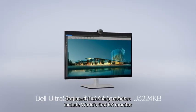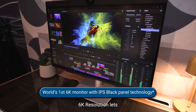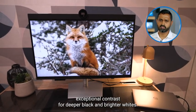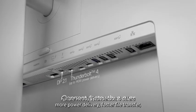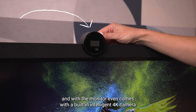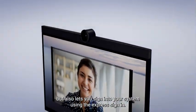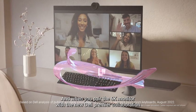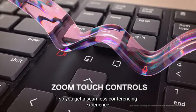Our latest UltraSharp monitors include the world's first 6K monitor with IPS black panel technology. 6K resolution lets you see more from your work screen with spectacular detail, and IPS black technology delivers exceptional contrast for deeper blacks and brighter whites. Future-ready Thunderbolt 4 offers more power delivery and faster file transfer, and the monitor even comes with a built-in intelligent 4K camera that not only enhances your video conferencing experience but also lets you sign into your system using Express sign-in. When you pair the 6K monitor with the new Dell Premiere collaboration keyboard, you get built-in Zoom touch controls for a seamless conferencing experience.